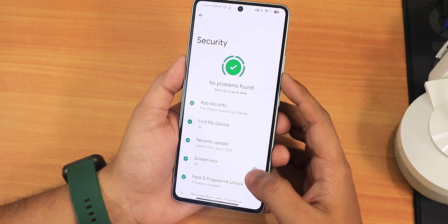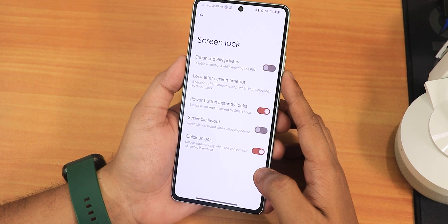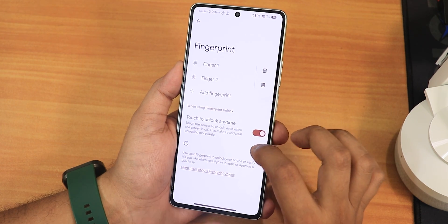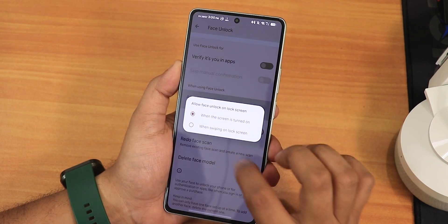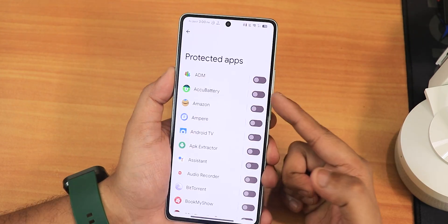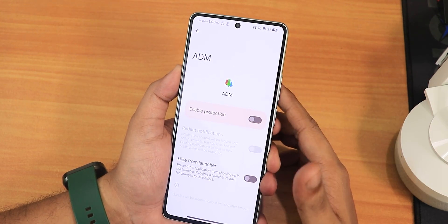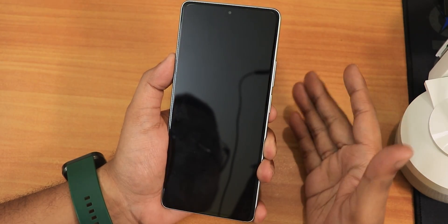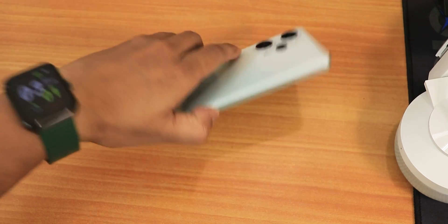In security settings we have quick unlock, scramble PIN layout, power button instantly locks, and PIN privacy. In fingerprint settings there's touch-to-unlock anytime — if disabled it only unlocks when the screen is awake. Let me quickly set up face unlock — set to when swiping up. In the app lock section there are plethora of apps you can lock with options to hide from launcher and redirect notifications. Double tapping anywhere locks the device — a really handy feature.